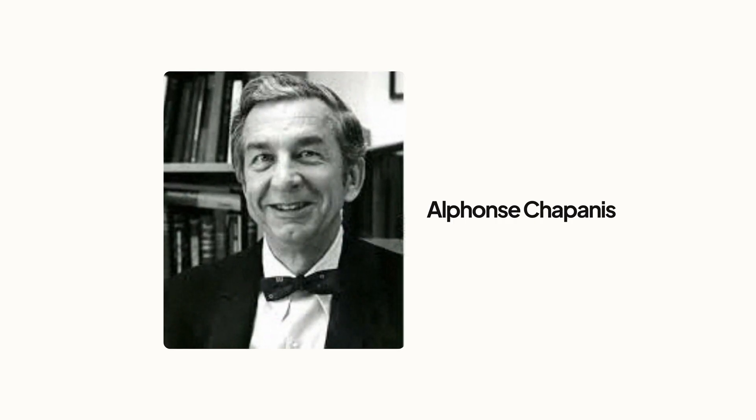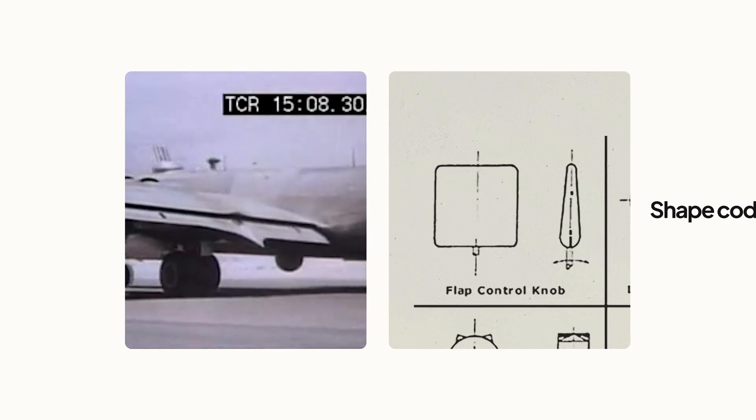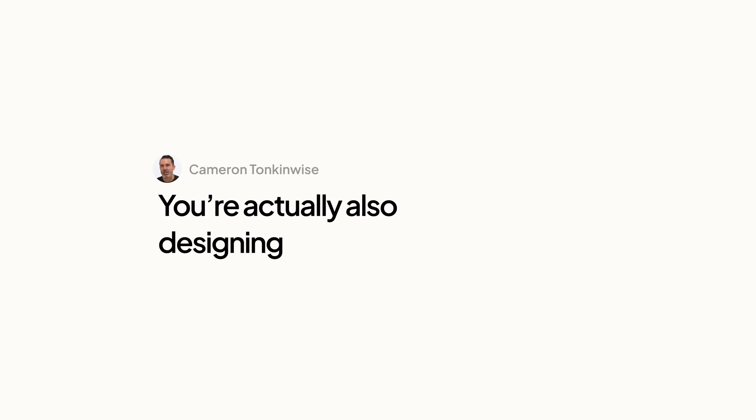Alphonse Chapanis developed a solution with a few components. The most famous is what we call shape coding. The shape of the wing flap control is shaped like a wing flap; the landing gear control is literally a small round wheel — so you can physically immediately distinguish between the two even though they're part of the same control cluster. Any successful interface means that somebody is able to fuse themselves with a design, with an artifact, with a product, with a service. They're able to make it a prosthetic, make it part of who they are. When you design an interface, you're actually also designing people.